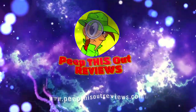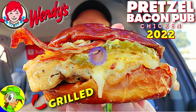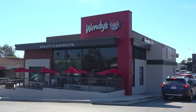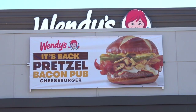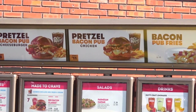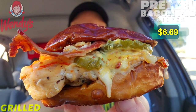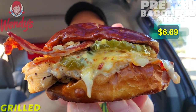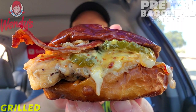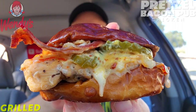Welcome to Peep This Out Reviews with Ian K — stay frosty! Today I'm over at Wendy's to check out the return of their awesome Pretzel Bacon Pub. For this review I decided to get a little healthy with it, well, sort of. Feast your eyes on the Bacon Pretzel Pub Grilled Chicken Sandwich — looking pretty awesome. Somewhat healthy because of the chicken, but naturally everything else looks like a lot of fun. Let's break this one down real quick.